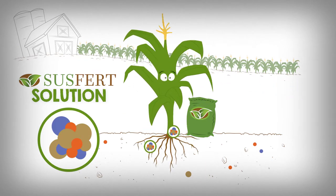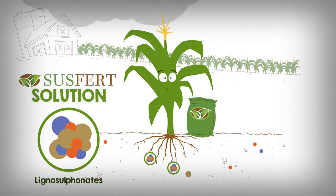Susfert fertilizers make nutrients available to the plant for a longer time. We coat fertilizers with a wood-based byproduct from paper production, so-called lignosulfonates. They are 100% biodegradable and release nutrients gradually to the plant.